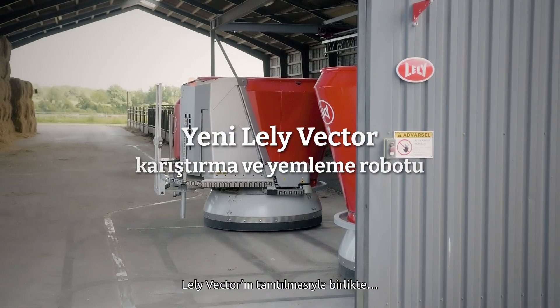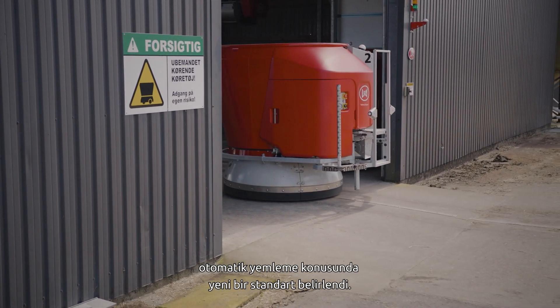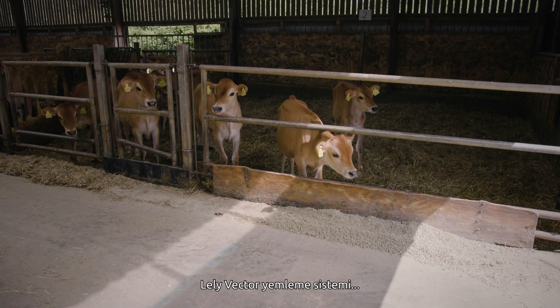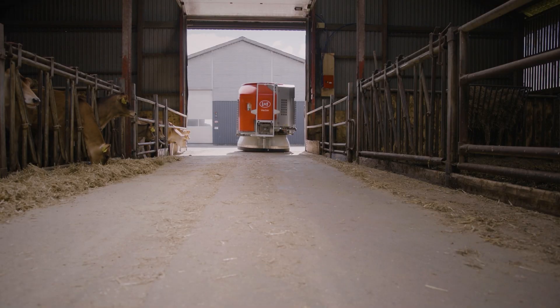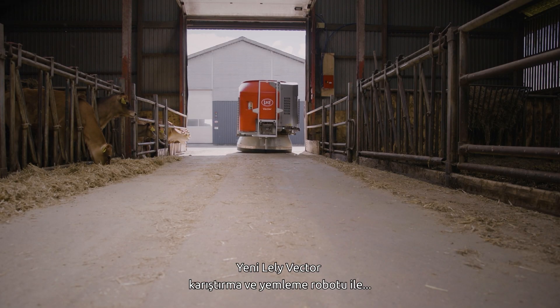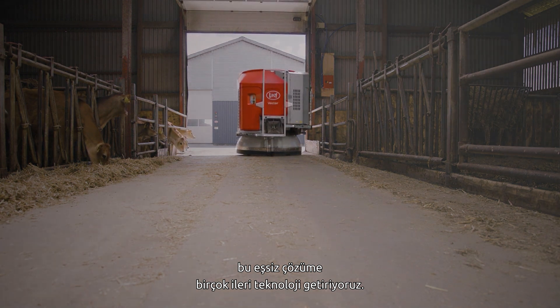When the Lely Vector was introduced, it became the norm for automatic feeding and set the standard in the market. The Lely Vector feeding system is the solution for automating the feeding process. With the new Lely Vector mixing and feeding robot, we bring many advanced technologies to this unique solution.